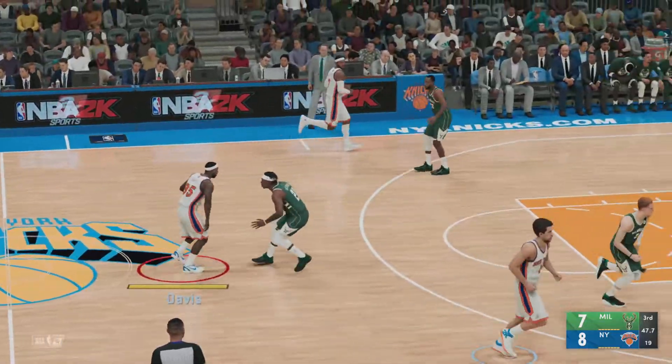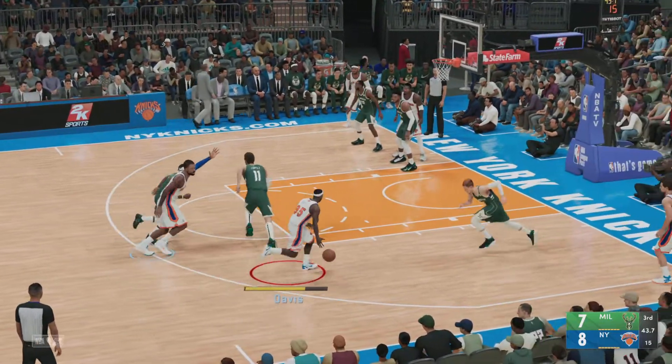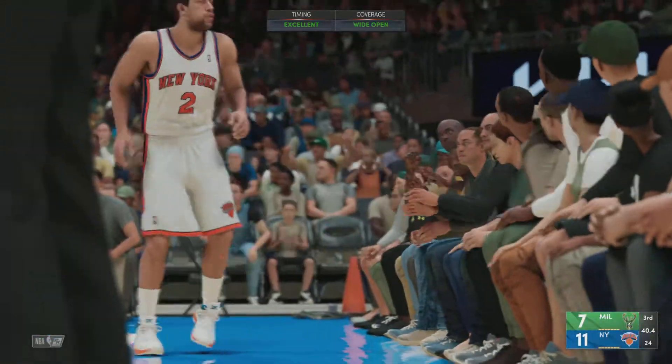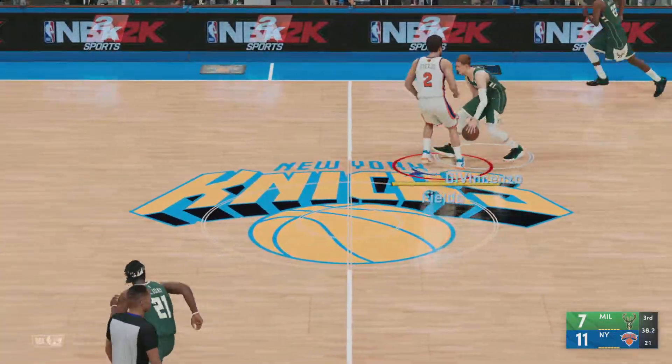Typically, it takes Giannis one stride to get where he wants to go. And in that one stride he's covering so much ground you can't keep up with him. It's Fields outside — hits it from downtown. Fields has got the lead up to four now for New York.